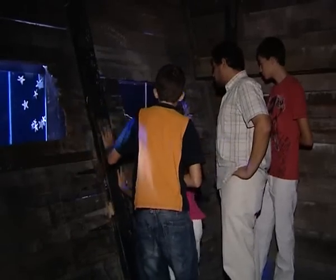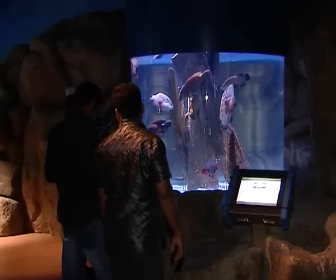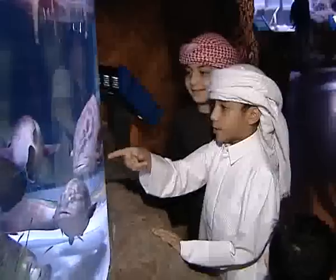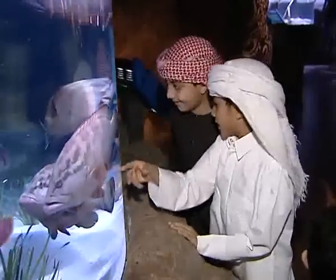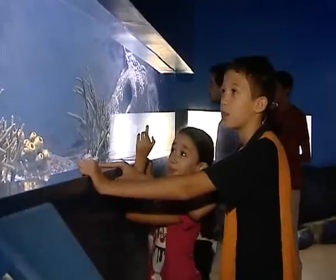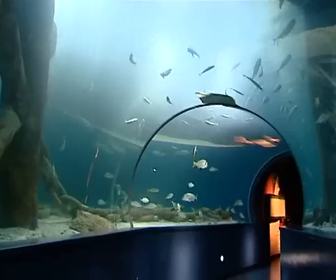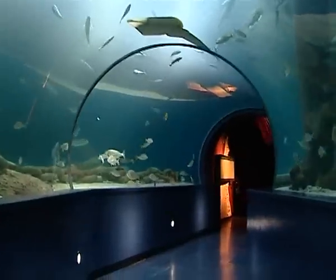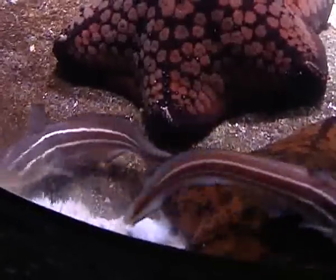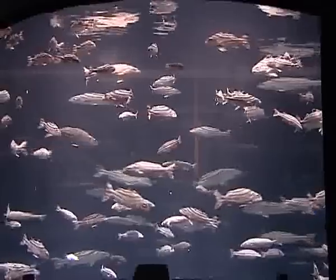Aquarium representatives say they have recorded 1.4 million in footfall since 2008. Among frequent visitors are school children who come for educational field trips. On average they have about six to seven hundred children a day. The whole purpose is conservation, and conservation begins at home — that's why all the animals you'll see here are from the waters of Sharjah. They hope the exhibits will highlight the importance of protecting the marine environment and promote conservation of natural resources.